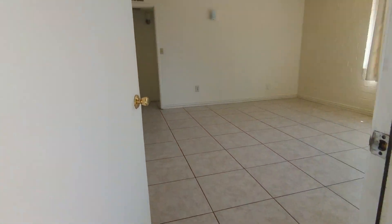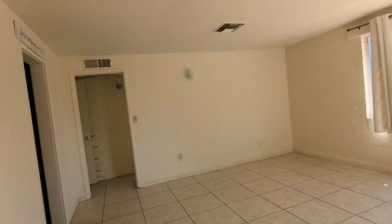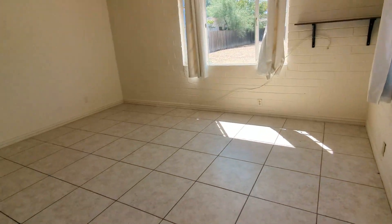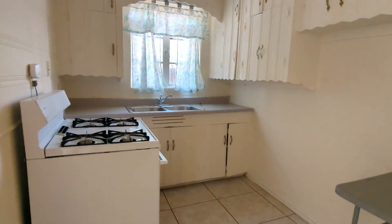Let's go inside. As you can see, plenty of space in the living room area to rearrange furniture. Over here you have a nice kitchen set up.